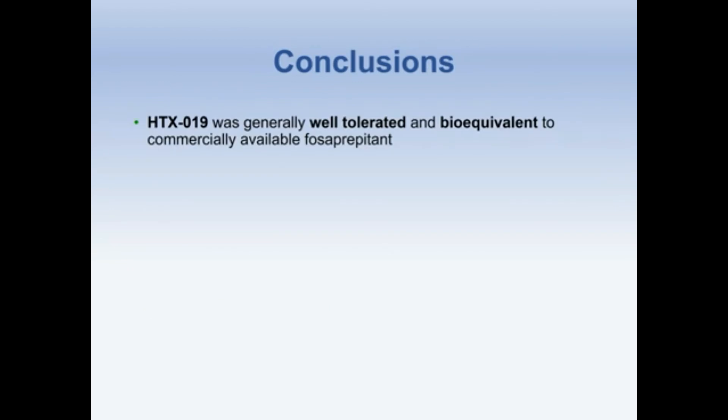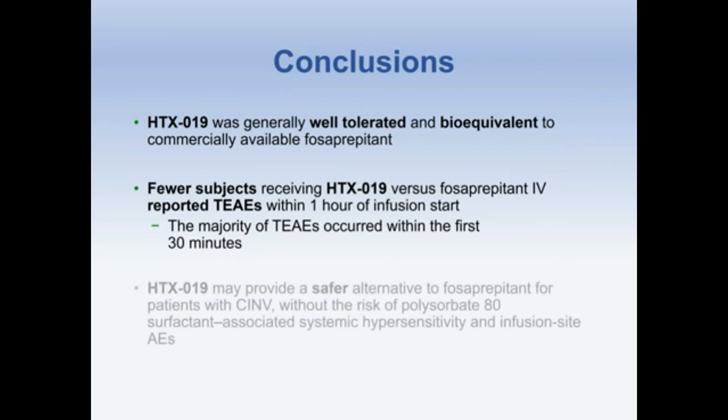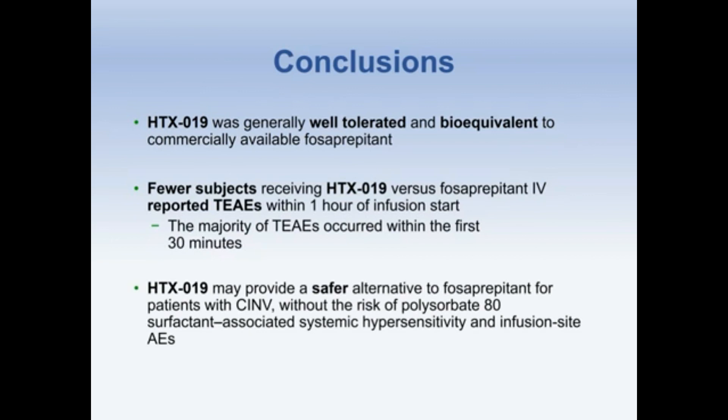In conclusion, HTX-019 was generally well-tolerated and bioequivalent to commercially available fosaprepitant. Fewer subjects receiving HTX-019 versus fosaprepitant IV reported TAEs within one hour of infusion start, with the majority of the fosaprepitant TAEs occurring within the first 30 minutes. HTX-019 may provide a safer alternative to fosaprepitant for patients with CINV without the risk of polysorbate 80 surfactant-associated systemic and infusion site adverse events.